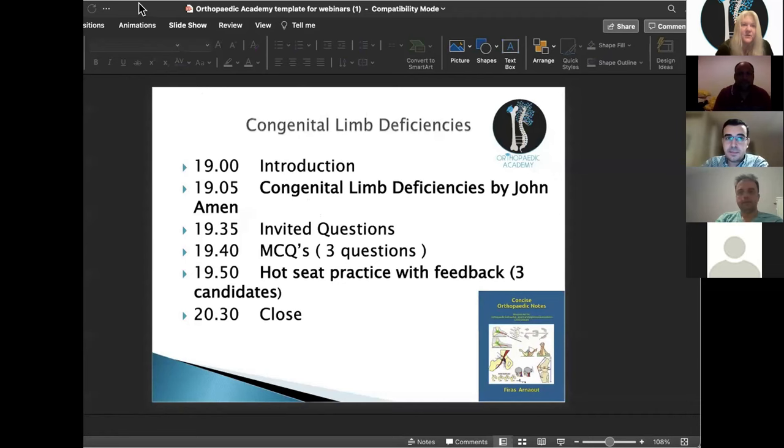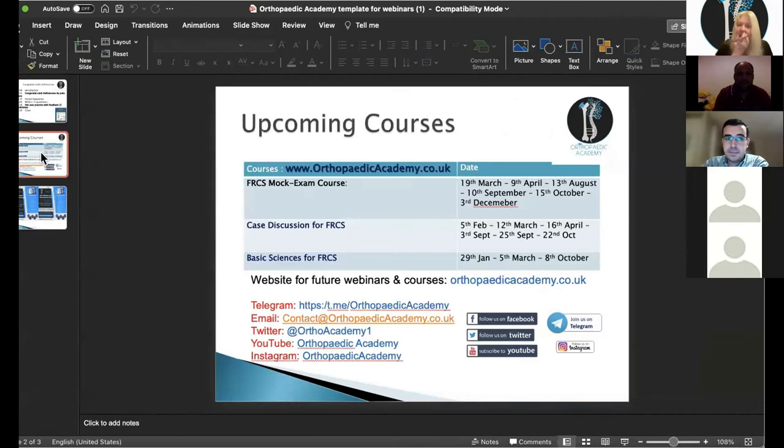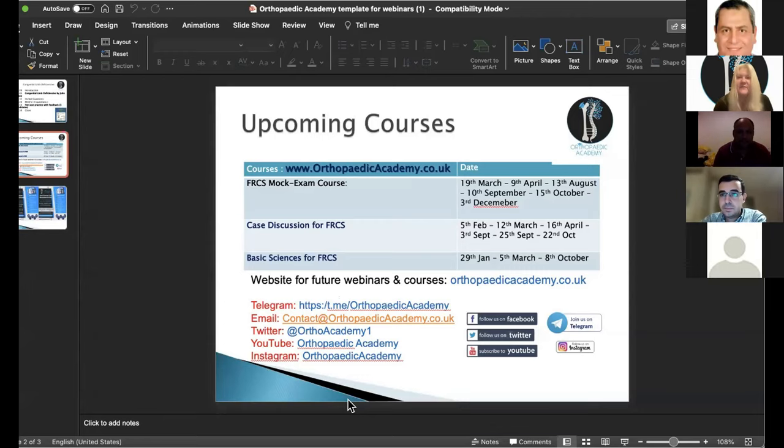We have some upcoming courses: the mock exam course, the case discussions course at various points, and we're running our first basic sciences for the FRCS this weekend. Keep an eye on relevant courses at orthopaedicacademy.co.uk and we're also available on social media. I'm recording this session and it will be available on our YouTube channel in a couple of days, so don't panic if you miss any part. I'll stop recording when we start the live VIVA to protect your identities. Without further ado, I'll hand over to John for the lecture.